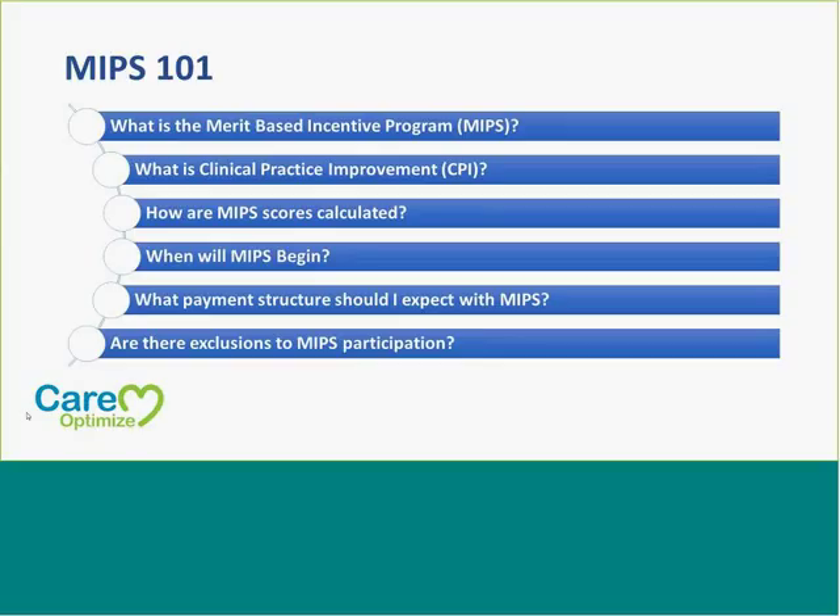Our agenda for today for this MIPS presentation is to go over: number one, what the incentive program is, what is actually MIPS, what is the new clinical practice improvement portion of MIPS, how are the scores calculated, when will this all begin, what payment structure would we expect, and are there any exclusions to MIPS in participating with the program?